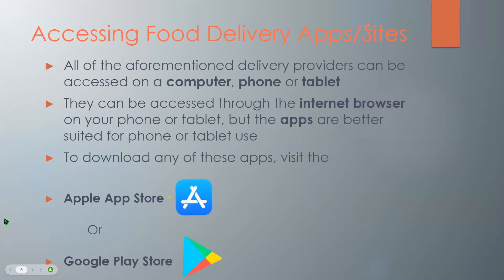Next, accessing food delivery apps and sites. All of the aforementioned delivery providers can be accessed on a computer, phone, or tablet. They can be accessed through the internet browser on your phone or tablet, but the apps are better optimized for phone or tablet use and are a bit faster and easier to use. You can download any of these apps on Apple devices at the App Store or Android devices at the Google Play Store.